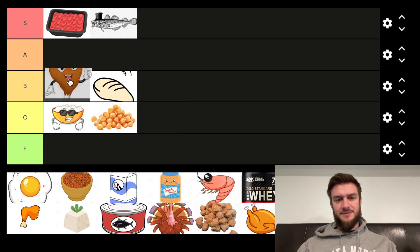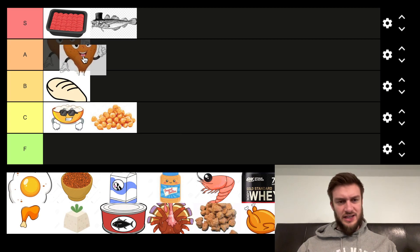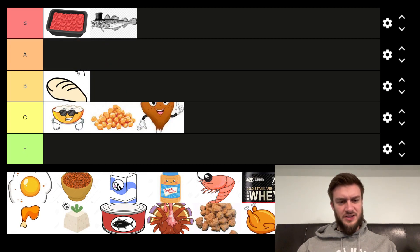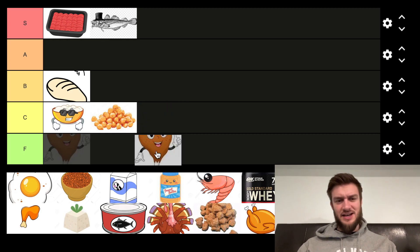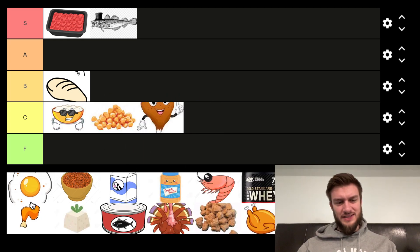Chicken legs are next. I'm going to say this is non-breaded chicken legs — or maybe this is like fried chicken because I see there is another chicken one. Yeah, I'll put that in C tier because fried chicken doesn't have a lot of protein compared to fat. So yeah, it could probably even go lower but I'll put it in C tier.